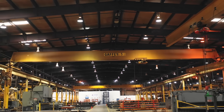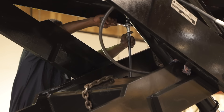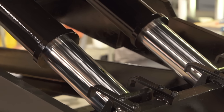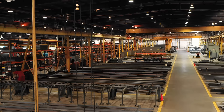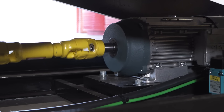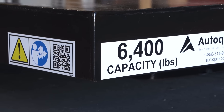All AutoQuip lifts are made under one roof in the heart of America, ensuring the most reliable, durable, and hard-working lifting equipment around the globe. Custom engineered and built to last, all of our lift equipment utilizes the finest materials, components, and design techniques to create a quality end product that increases productivity and meets all safety requirements.